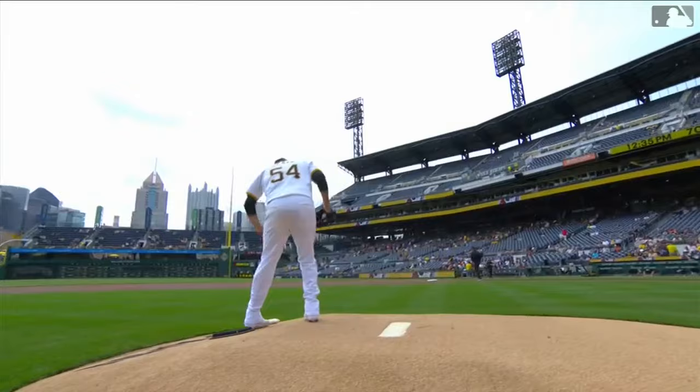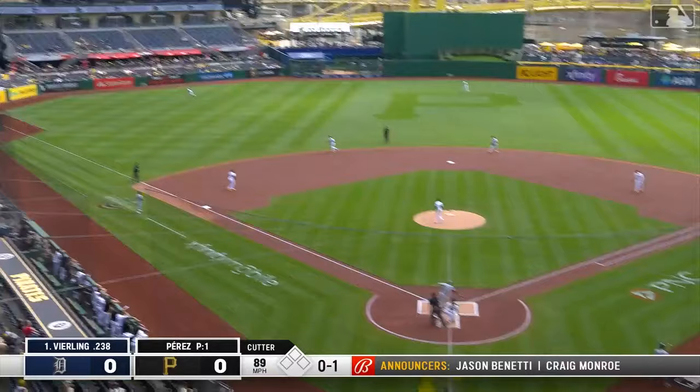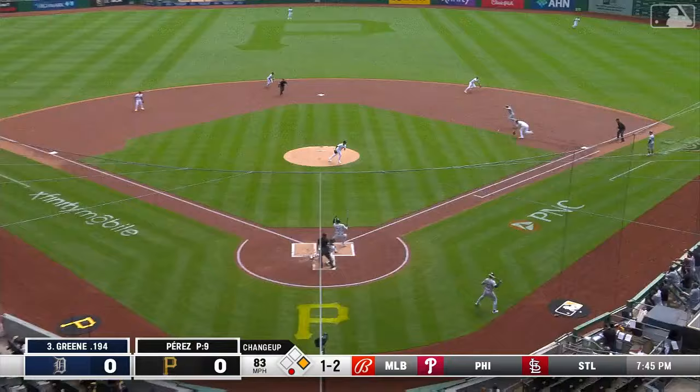Martin Perez in his first home game in black and gold — or in this case home whites. He has looked good; for the very first time he threw his first pitch as a Pirate. Right-handers have the big edge against him, with seven righties in the lineup for manager A.J. Hinch. In the leadoff spot, Matt Vierling hits a line drive to left field. Swing and a miss — he struck him out on the sinker. Mark Hanna is Perez's first strikeout victim.